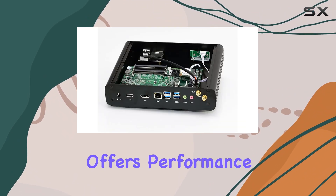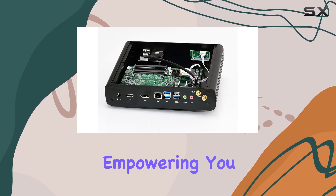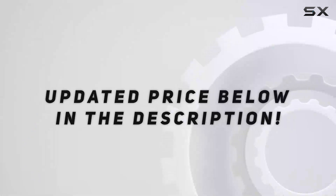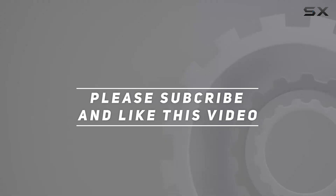It's a versatile workhorse that offers performance without compromise, empowering you to pursue your passions with confidence. Check out the video description for the updated price, and thank you for watching this video.